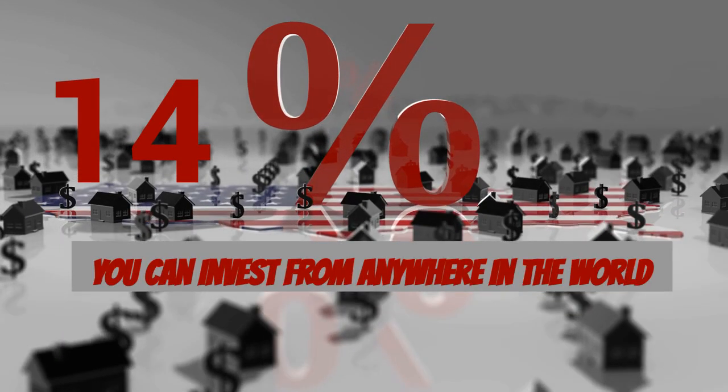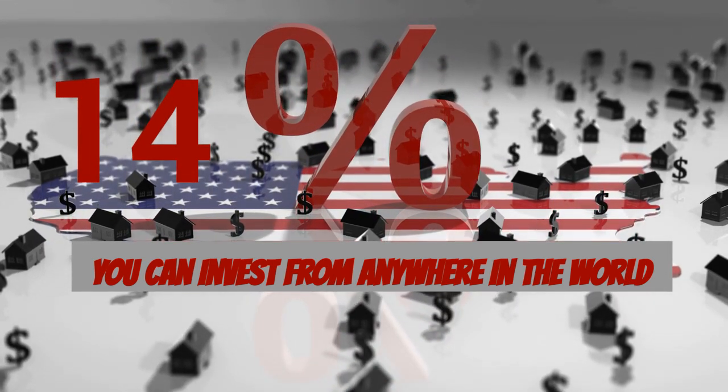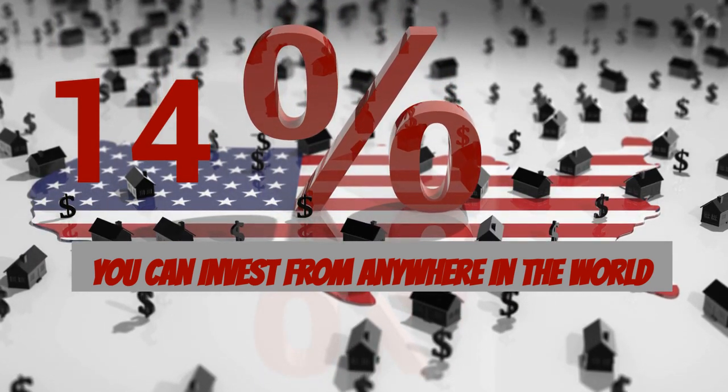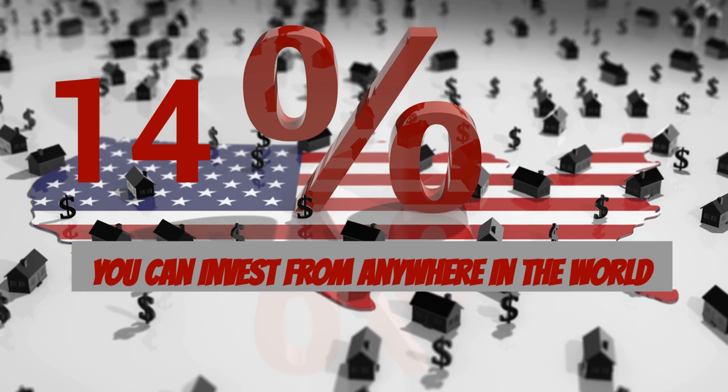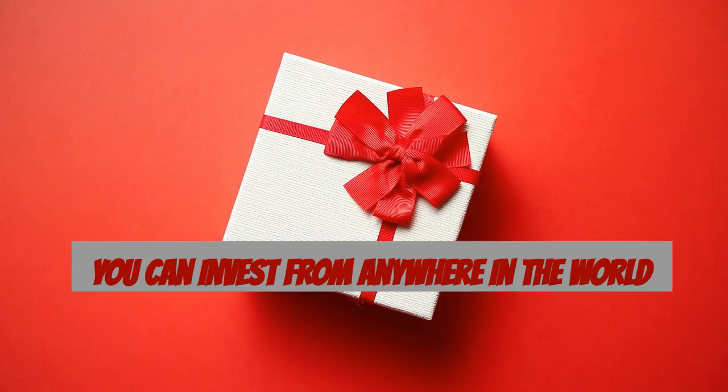Realizing that preparing for retirement can be a challenge, if you want to earn up to 14% interest on your investment, check out Ground Floor — a newer SEC-registered platform where investors can invest in short-term real estate loans where the property is held as collateral. Check it out; there is a link in the description.